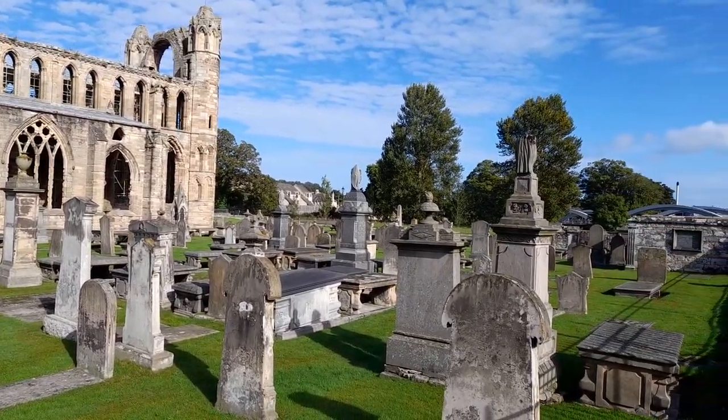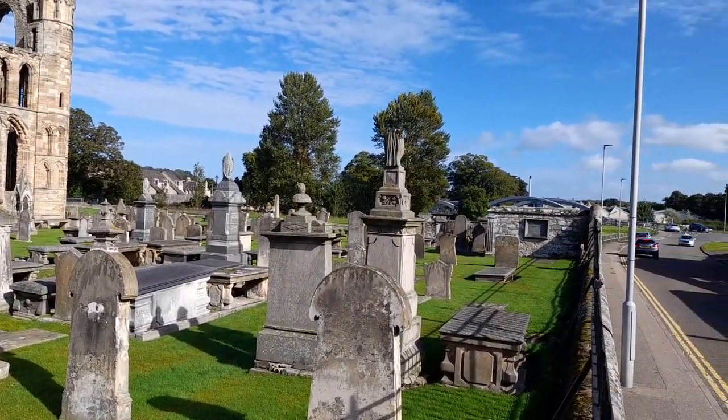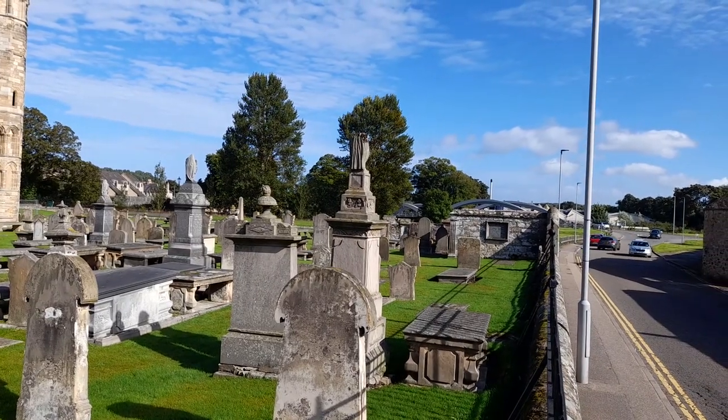We've got some famous gravestones in here as well. We've got one round the side — it's a really big one, dedicated to a shoemaker from Elgin.